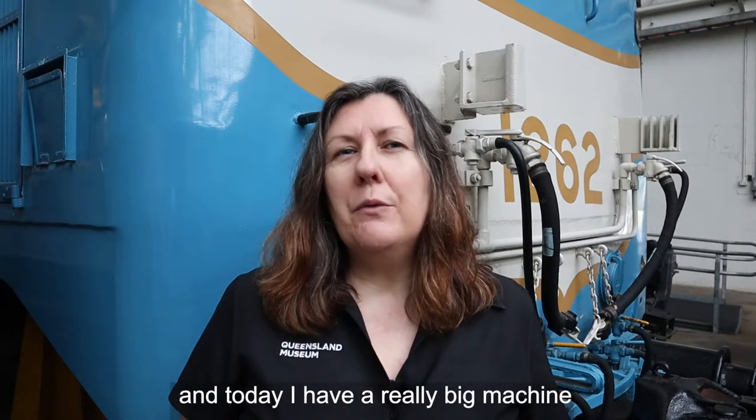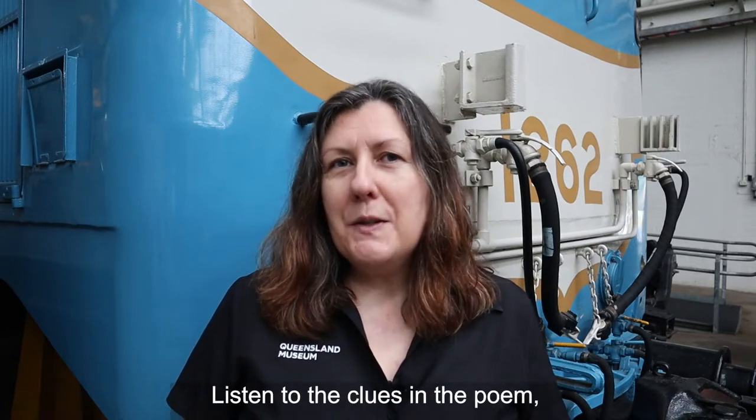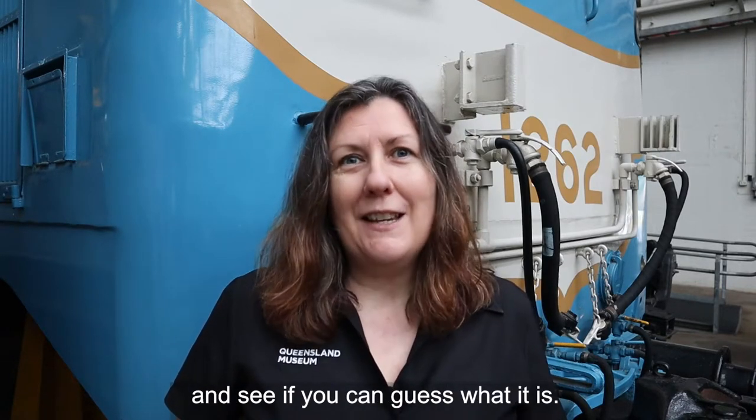Hi, I'm Mandy from the Museum and today I have a really big machine to show our little learners. Listen to the clues in the poem and see if you can guess what it is.